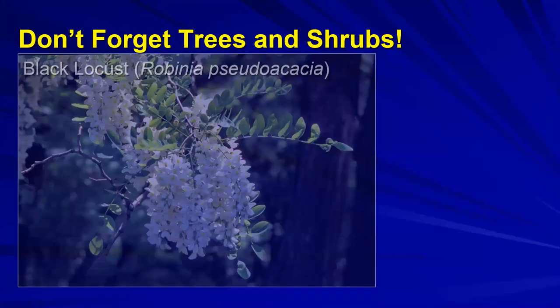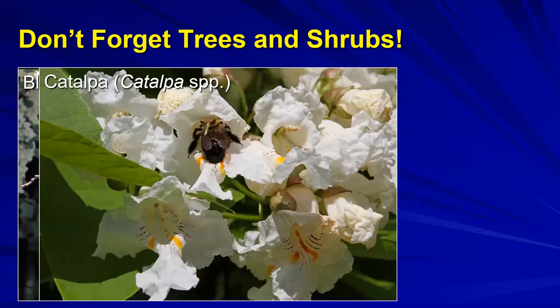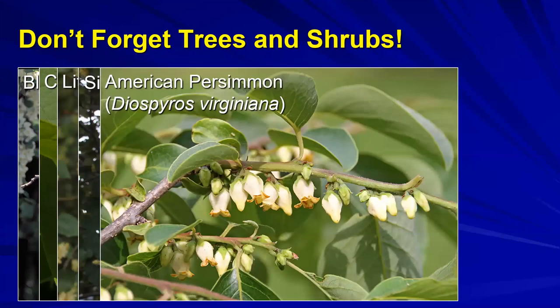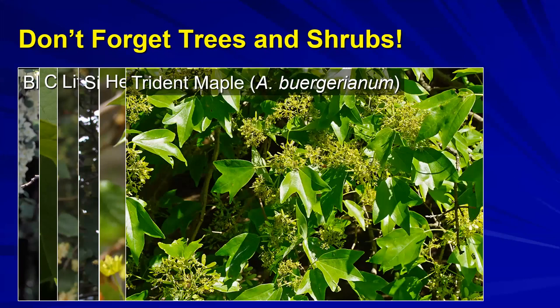You don't necessarily need to focus exclusively on native plants. Native to where? Native to Ohio? Native to the Midwest? Native to the United States? That can be a problem when trying to figure out exactly where plants are native to. Pollinators absolutely do come to non-natives. Black locust provides fantastic floral displays attracting pollinators. Catalpa, little leaf linden, silver linden, native persimmons, and hedge maple are all excellent options.